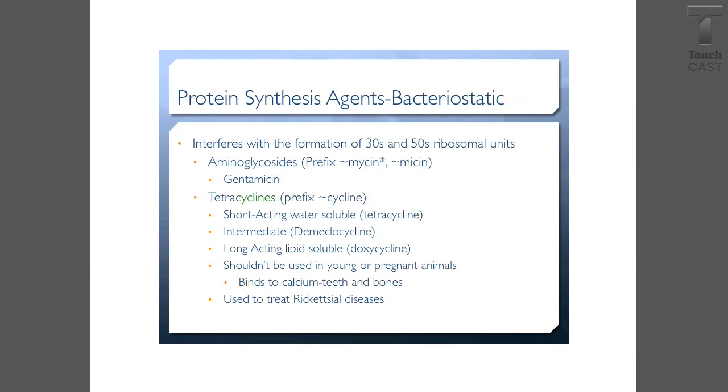Protein synthesis agents are bacteriostatic — they interfere with the formation of 30S and 50S ribosome units. Aminoglycosides: the one you would use is called gentamicin, which can be given topically as well as intraperitoneally. There's also tetracycline, which has the suffix -cycline.